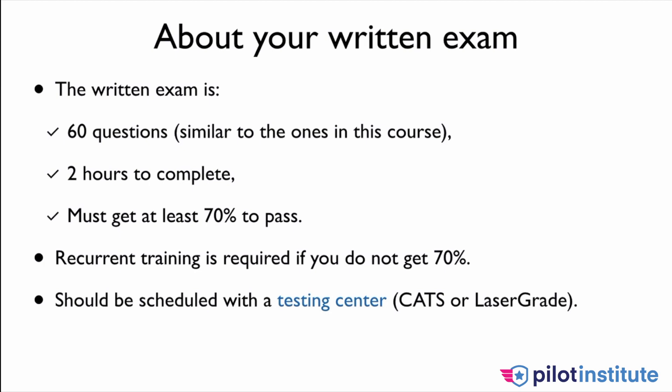You will be scheduling this exam with a testing center. There are two of them: CATS or LaserGrade, depending on what is available in your area. There is going to be an additional cost with this test of approximately $150 — that is how much it was last time I checked.